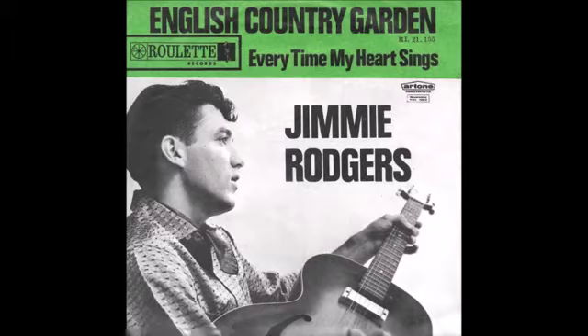Fireflies, moths, and bees, spiders climbing in the trees, butterflies that sway on the cool gentle breeze. There are snakes, ants that sting, and creeping things in an English country garden.